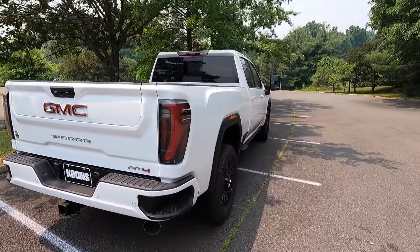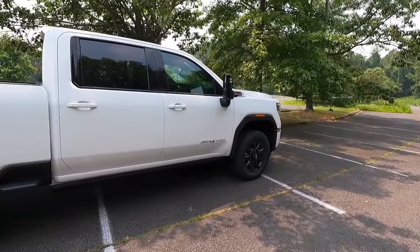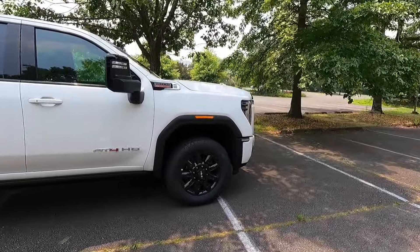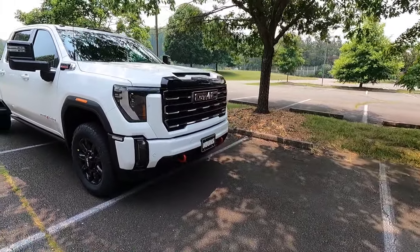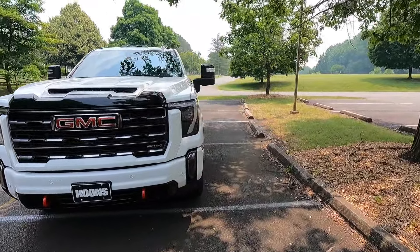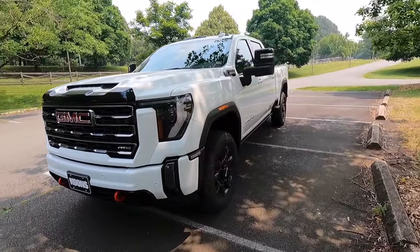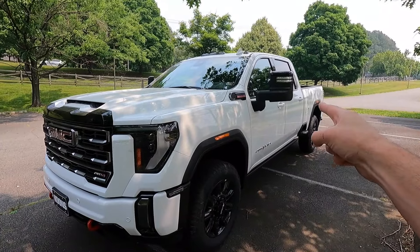Let me know what you guys think of the 2024 redesign on the heavy duty Sierra models. I personally think they look absolutely fantastic — I liked the 2023 as well, but this just takes it to the next level. Let me know in the comments whether you agree or disagree, but let's move into performance.